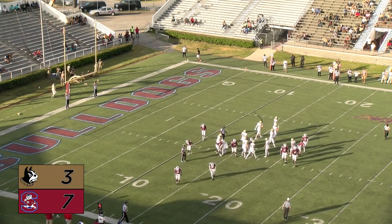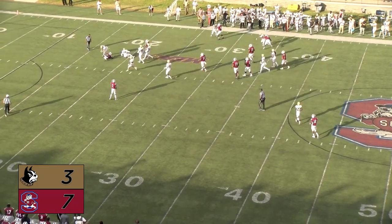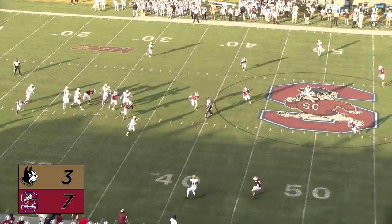The kick is true and the Terriers are on the board. Second and six — pitch out and smashed behind the line, big loss in the backfield, flanking Newman. First and ten, Terriers from their own 33.